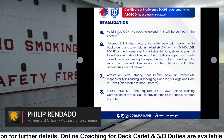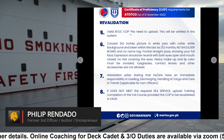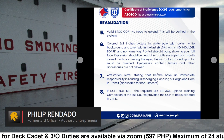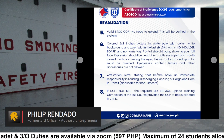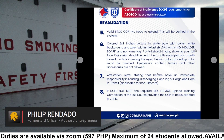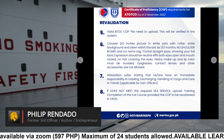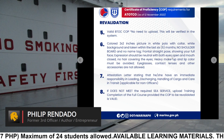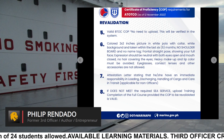Requirement 5: Valid BTOC COP. No need to upload — this will be verified in the system. Requirement 6: Colored 2x2 inches picture in white polo with white background, taken within the last 6 months. No shoulder board and no name tag. Frontal straight pose showing your full face; expression should be neutral with both eyes open and mouth closed. No hair covering the eyes.